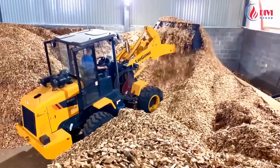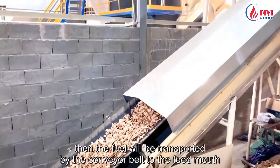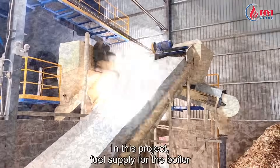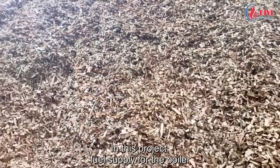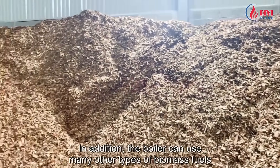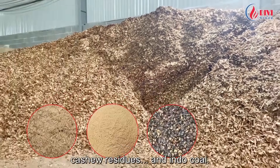Fuel is put into the hopper by a wheel loader, then transported by conveyor belt to the feed mouth and into the combustion chamber of the boiler. In this project, fuel supply for the boiler is mainly chopped firewood. In addition, the boiler can use many other types of biomass fuels such as sawdust, crushed rice husks, cashew residues.